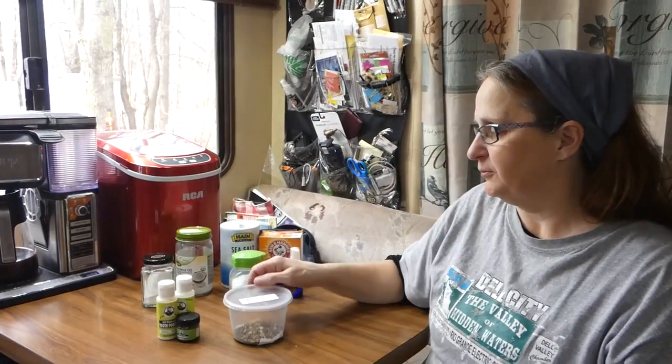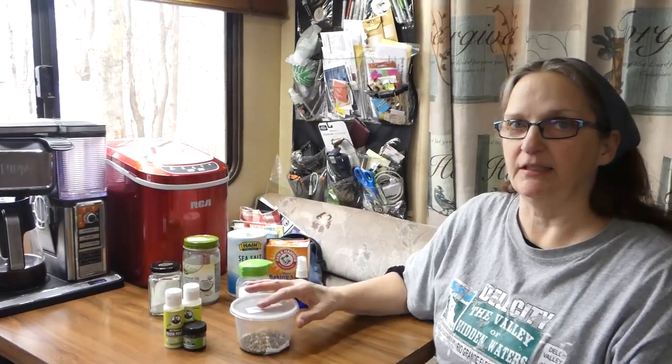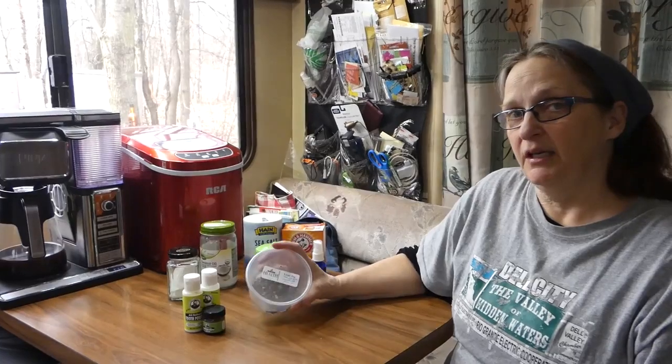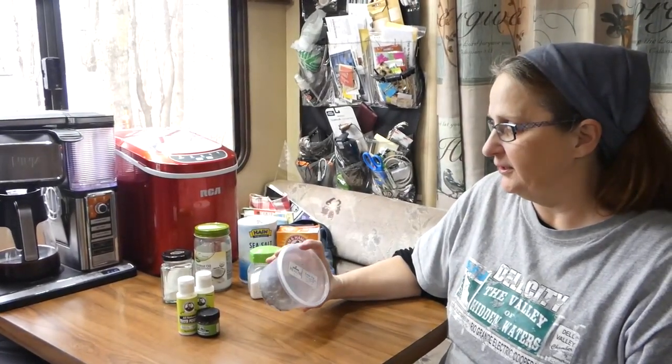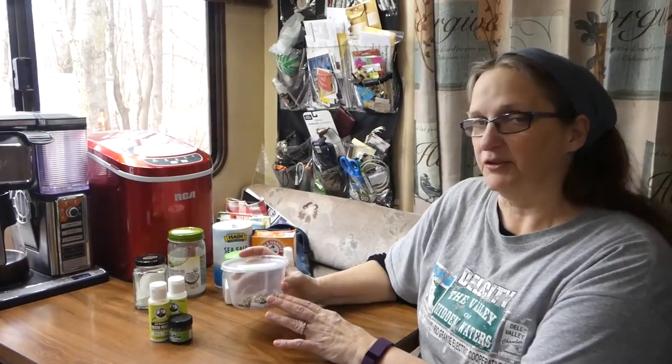Now if you're having any problems with any possible cavities or anything like that, my husband found Comfrey Root is an excellent product. What you do is you get it from your health food store, put it in a jar with some boiling water, brew it into a tea, and then use that as a mouthwash or a mouth rinse. You swish it around in your mouth for a little bit and then spit it out, and this actually helps with the antibacterial type buildup that you can get in your mouth.